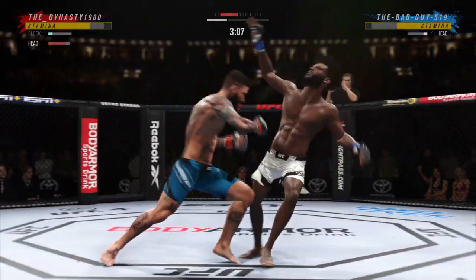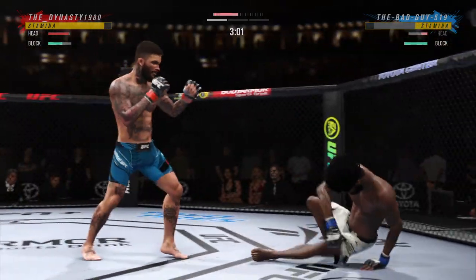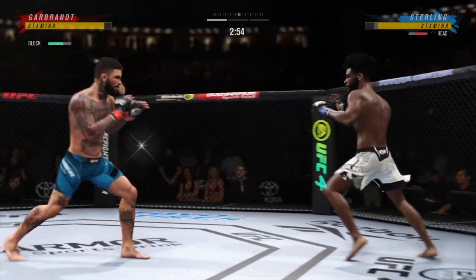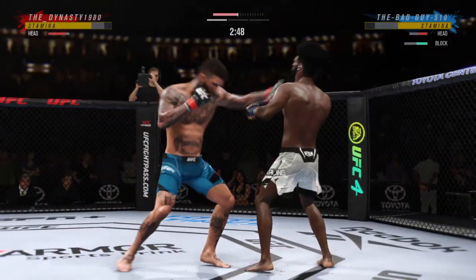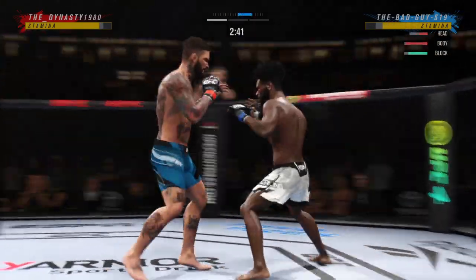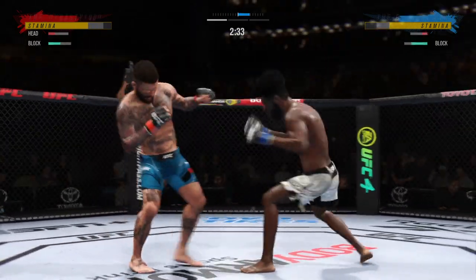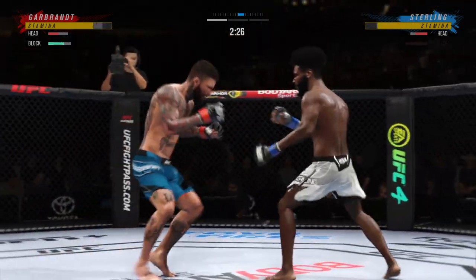You would think you gotta slow down, but not this guy. Oh! Nice high kick! In-fight numbers: 29 total strikes have now landed for Cody Garbrandt. Oh, effective strike there by Sterling — that jab hurt him a little bit. Garbrandt gets absolutely pelted by that head kick.